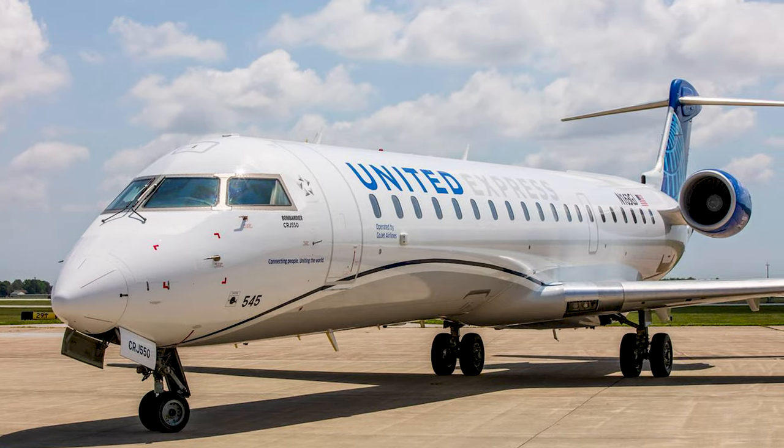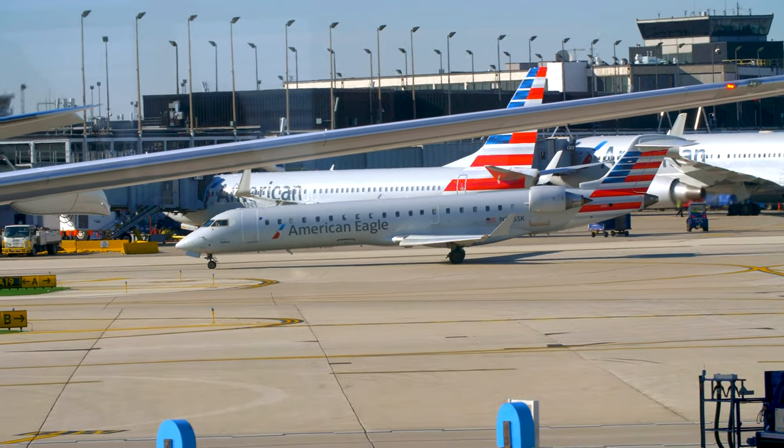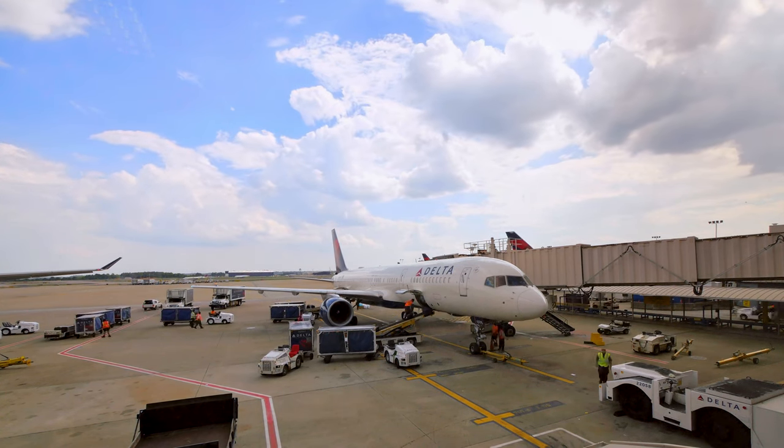What is up everyone? Welcome back to a brand new video. Today we're going to talk about the regional airlines and how to pick the right one for you. A regional carrier is the building block of American aviation — they connect smaller cities to the larger hubs where you typically see major airlines. Think of a regional carrier as simply a stepping stone. Don't plan your entire life around one.